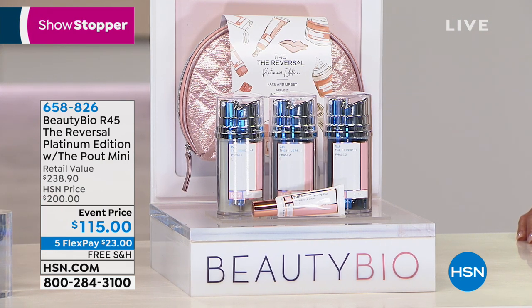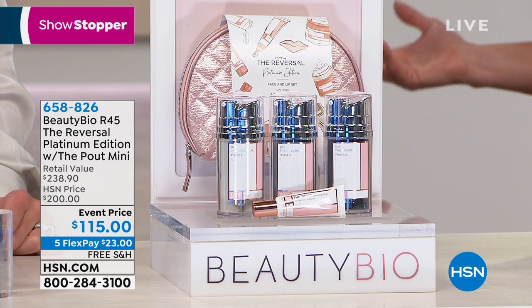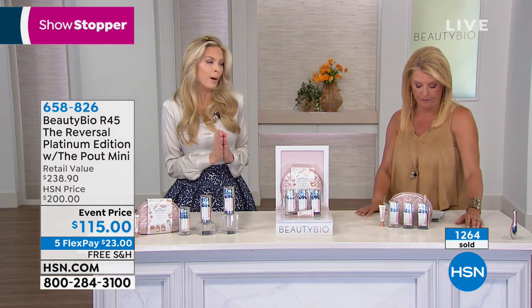If you've not seen R45, stick around — she'll explain the whole thing. But if you are a devotee and you love R45, this is the only time you can get double the amount the entire year. And we didn't double the price on you, which is just huge.